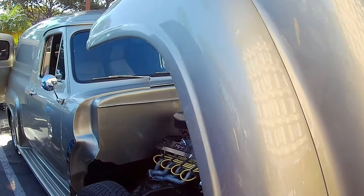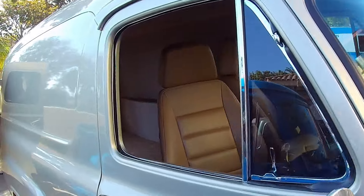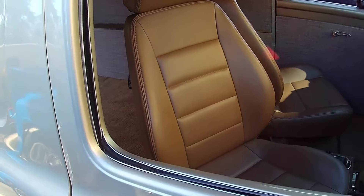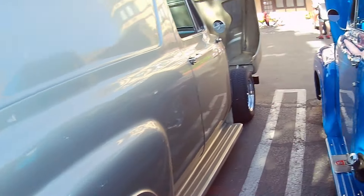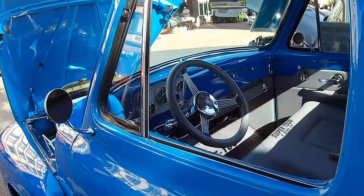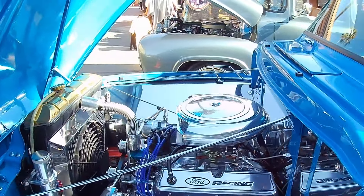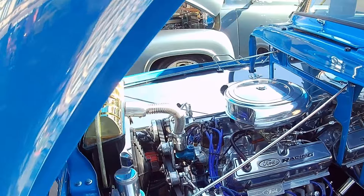1954 Ford F100 panel truck — get some real work done with this baby. I like the way the seats articulate like that. Looking good. Good looking machines. Ford Racing is out today.